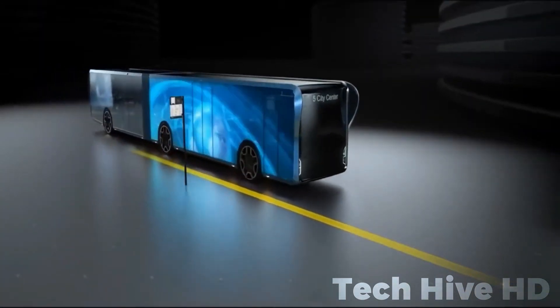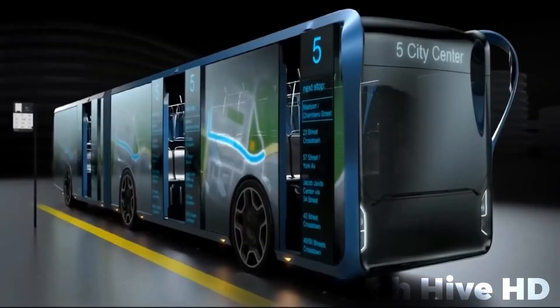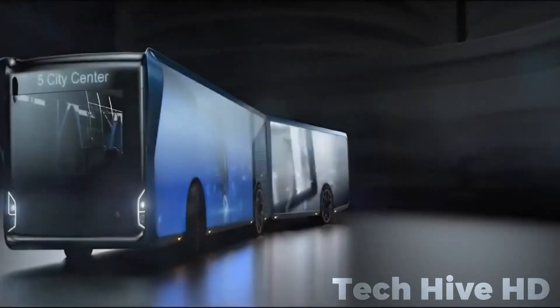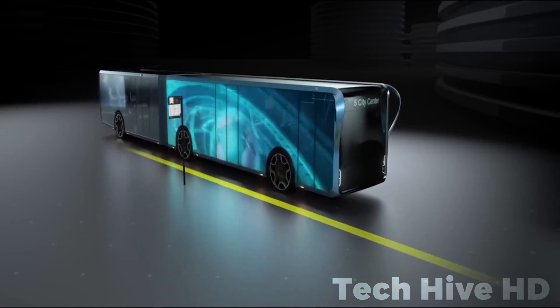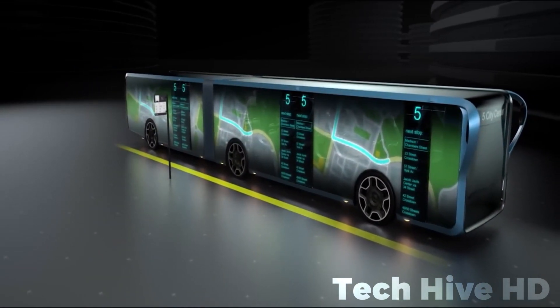These transparent screens serve a dual purpose as dynamic billboards showcasing advertisements, film clips, route plans, weather forecasts, and more, enriching both the commercial and informational aspects of the ride. However, questions surrounding the bus's durability, protective qualities, and energy efficiency in comparison to traditional bus frames will be pivotal considerations in evaluating its feasibility.